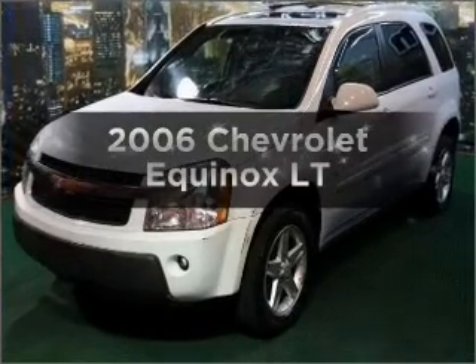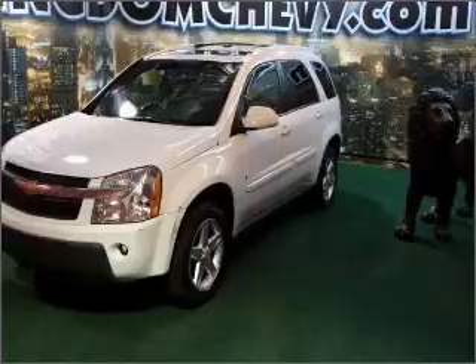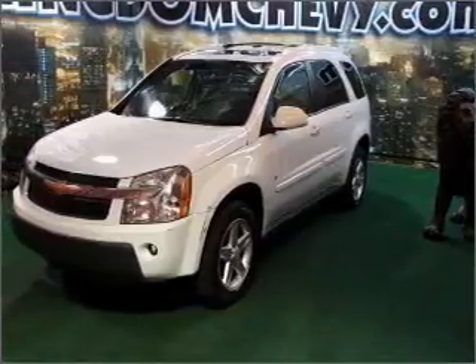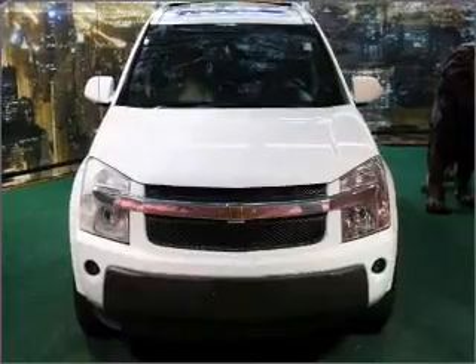Check out this 2006 Chevrolet Equinox. If you're looking for a first-rate auto, this one could be yours today. With a solid six-cylinder engine connected to a smooth shifting five-speed automatic transmission.